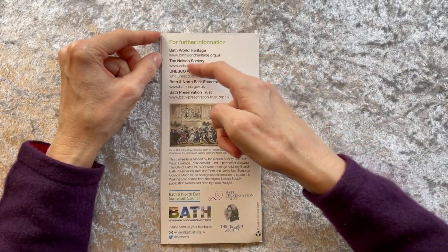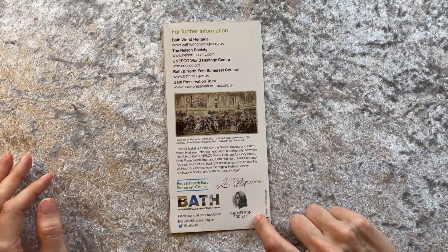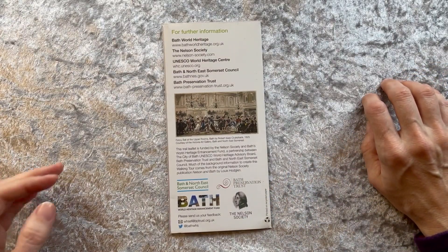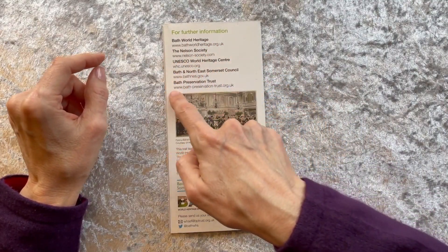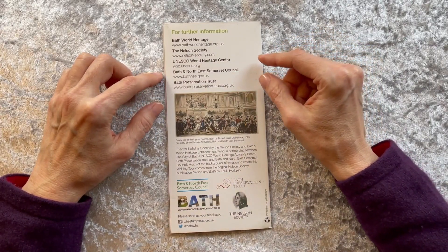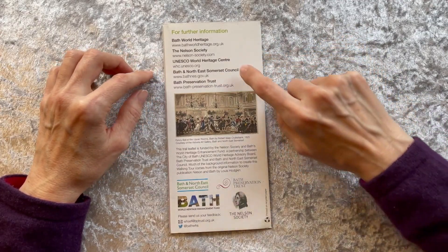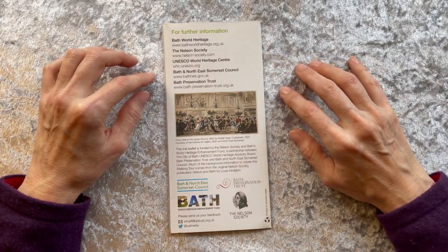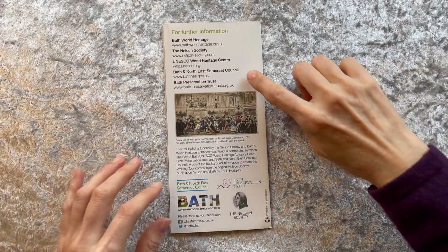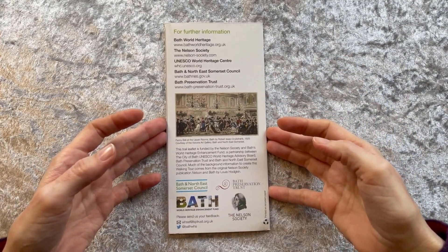This leaflet was put out by the Nelson Society and the Bath Preservation Trust, and there are some websites listed for the tourist or historian interested in more information: Bath World Heritage, Nelson Society, UNESCO World Heritage Centre, Bath and North East Somerset Council, and Bath Preservation Trust.